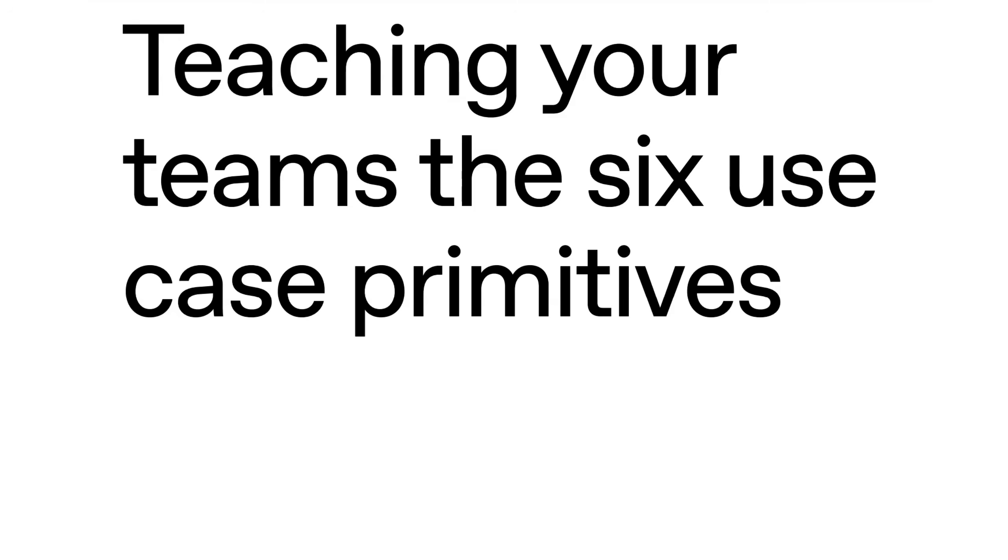For now, that is going to do it for today's AI Daily Brief. Appreciate you listening or watching, as always. Until next time, peace.